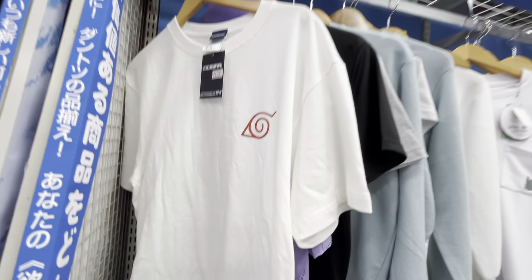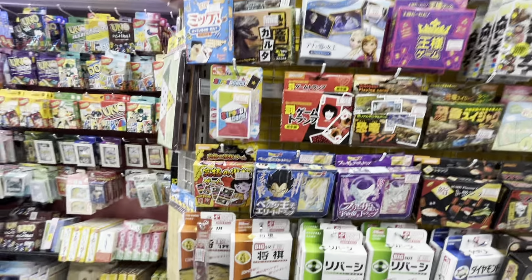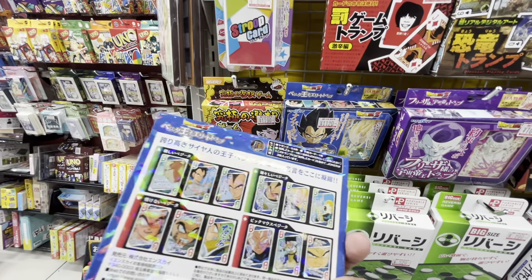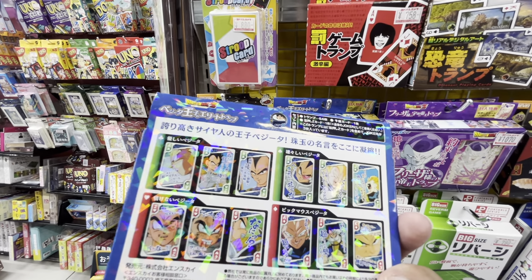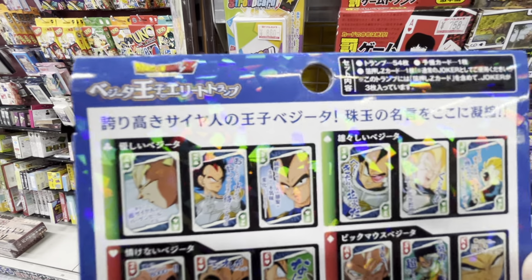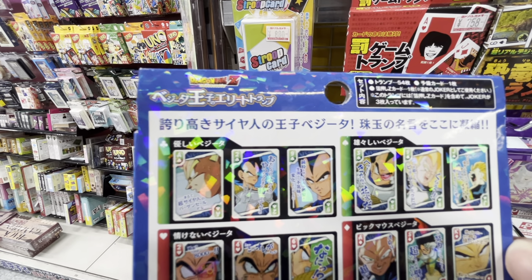Here we have a Crayon Shin-chan shirt — my daughter has gotten into that lately. And here's a Naruto shirt with the symbol for the Hidden Leaf Village. There are also some card games and board games — Othello, I enjoy that. These playing cards feature Vegeta with some of his famous lines. This one says 'It's as if there's a bargain sale for Super Saiyans.'